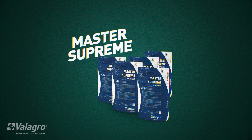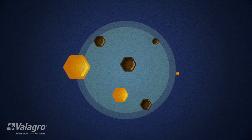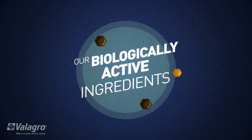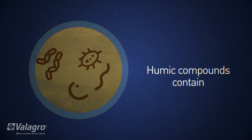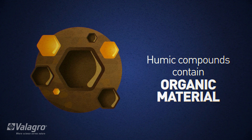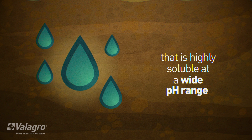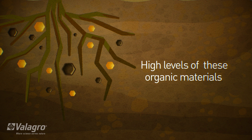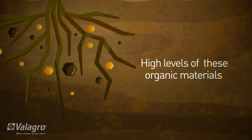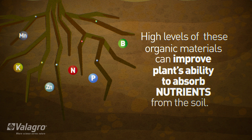Master Supreme, a step beyond standard plant nutrition. Our biologically active ingredients — humic compounds — contain organic material that is highly soluble at a wide pH range. High levels of these organic materials can improve plants' ability to absorb nutrients from the soil.